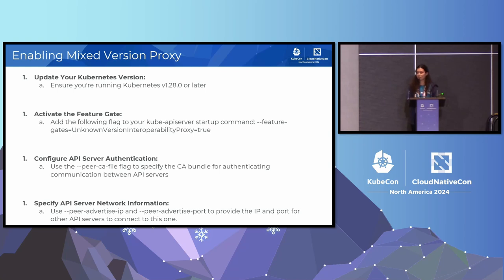You need to first ensure that you're running Kubernetes version 1.28 or higher. You will need to activate the feature gate — because this is alpha — the feature gate being UnknownVersionInteroperabilityProxy. You'll need to set this to true when you're starting up your Kube API server. You'll need to configure API server authentication using the PRCA file flag, which enables secure communication between the API servers through the upgrade process. And finally, you will need to specify API server network information using the peer-advertised-ip and the peer-advertised-port flags while you start your Kube API server, so that the API servers know how to find each other.